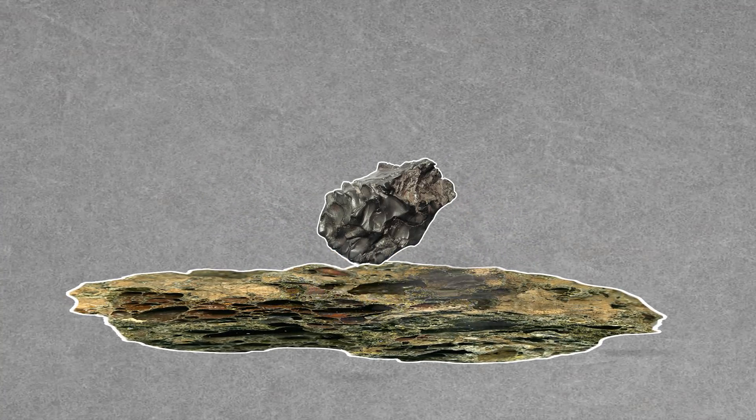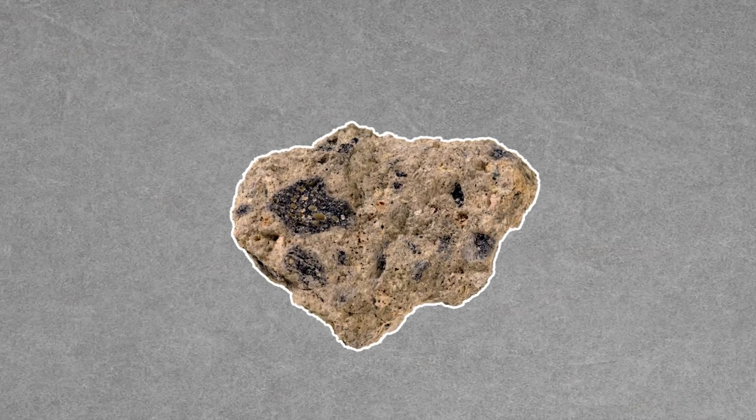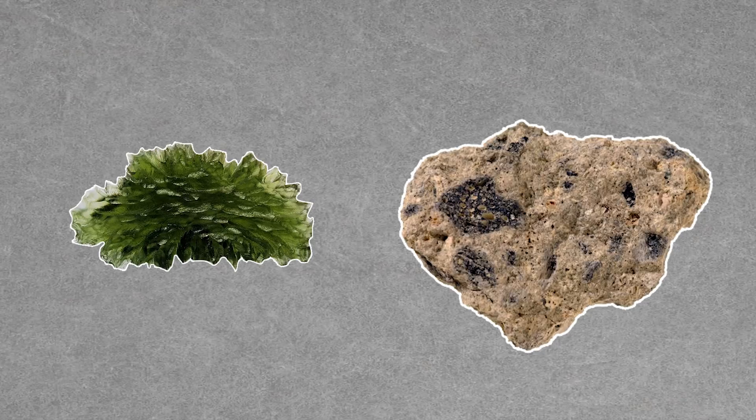So obviously tektites can be flying a great distance from where they originally formed. But impactites are the rocks and minerals directly underneath or impacted by the meteorite. The impact rock suevite was formed during the Ries Crater impact, but unlike moldavite, it's a rock, not a glass, and found much closer to home.